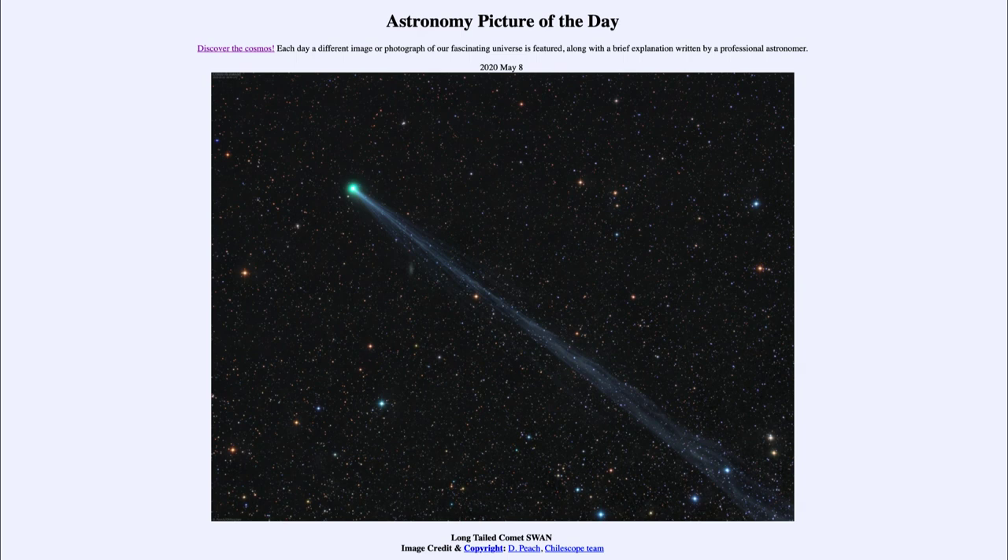So that was our picture of the day for May the 8th of 2020, titled Long-Tailed Comet Swan. We'll be back again tomorrow for the next picture. Until then, have a great day everyone, and I will see you in class.